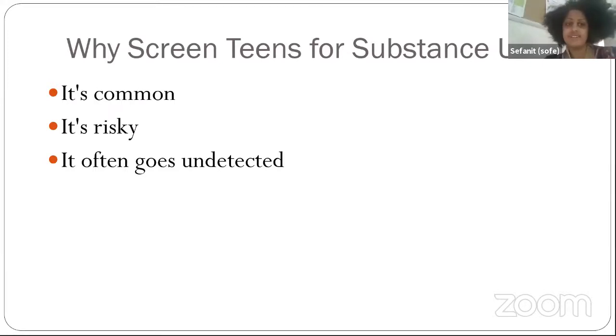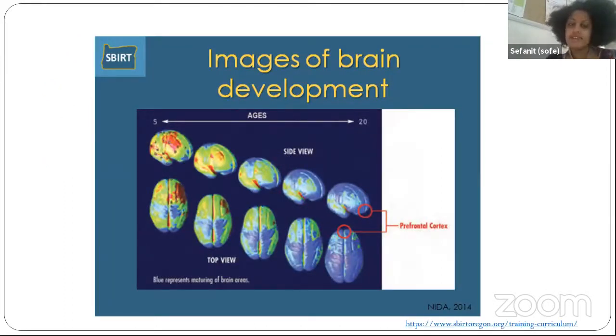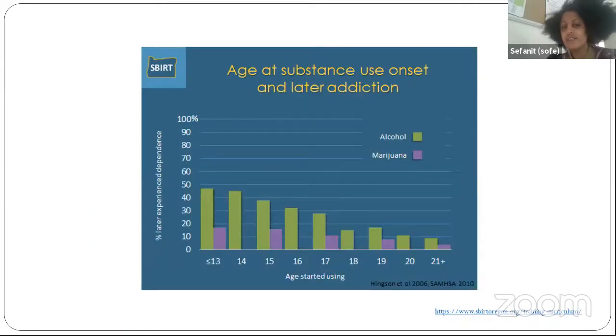So as I was mentioning, why we screen for substance use: it's common, it's risky, and it often goes undetected. The developing brain's prefrontal cortex — the front part responsible for impulse control, regulating emotions, and thinking through consequences — develops through the mid-20s. The earlier the age of substance use onset, the higher the percentage of later addiction, while older age at first use is associated with lower likelihood of later dependence.